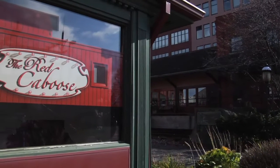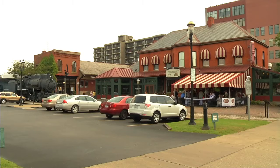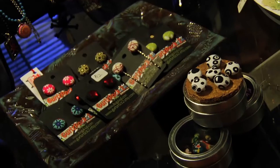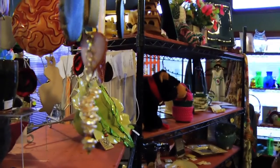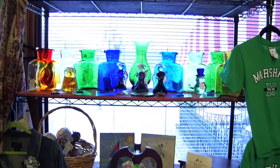All aboard the Red Caboose. Visit our shop at the Visitor Center at Heritage Station in downtown Huntington for all of your gift-giving needs. Specialty jewelry items, Blinko glass, Huntington and Marshall t-shirts, unique food items, and lots more.